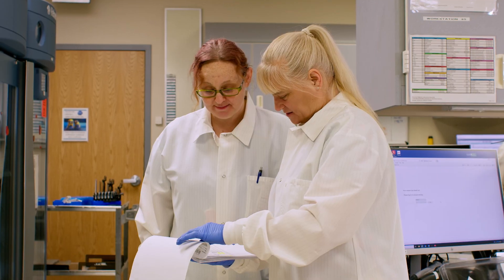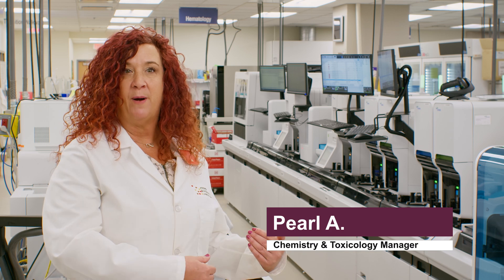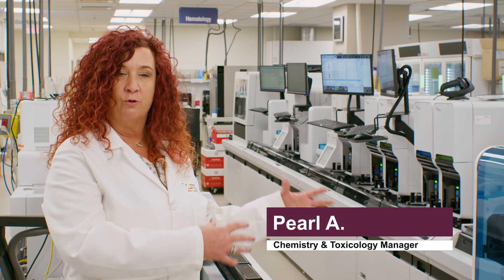Teamwork in a laboratory is one of the highest things that we pride ourselves upon. Teamwork also involves working with other departments. You want to improve a workflow process, but maybe some of your specimen goes to another department. So how do you work with that group to make sure you're all on the same page?